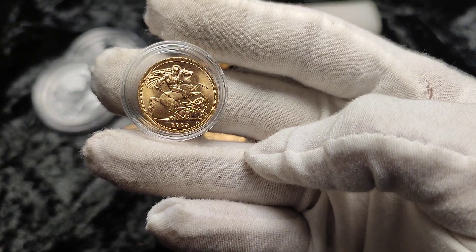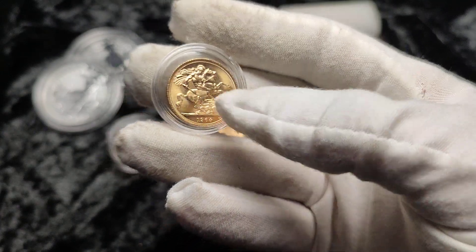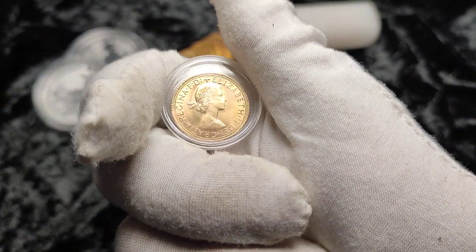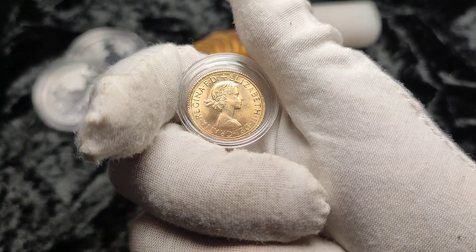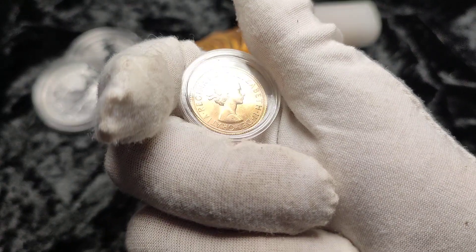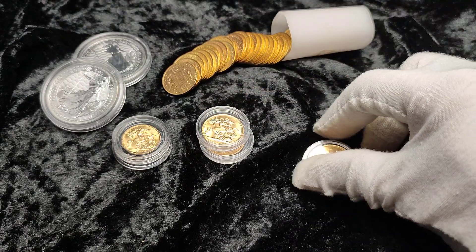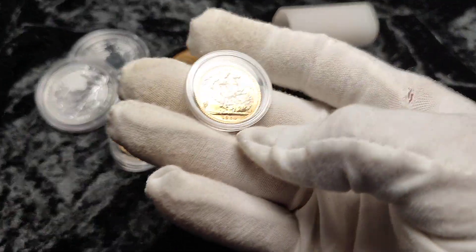So 1964 — again nice lustre on these. Obviously they weren't circulated and most of them do come up in good condition. There are some that have had a hard life and they do come up, but it is very easy and quite common to find them in these nice conditions like this.